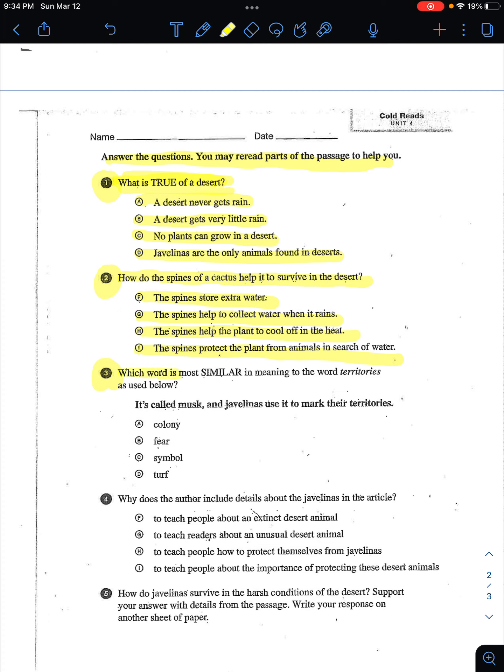Number three: which word is most similar in meaning to the word territories as used below? So similar meaning — which word means the same as territories? In the text, it says it's called musk and javelinas use it to mark their territories.